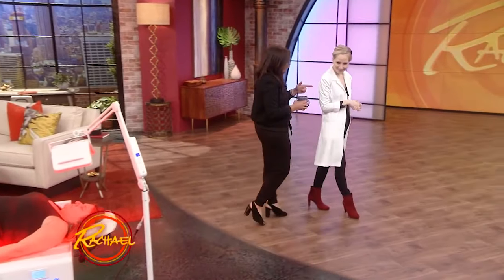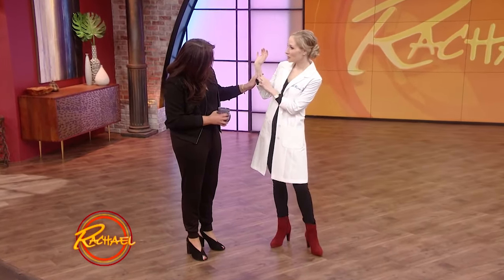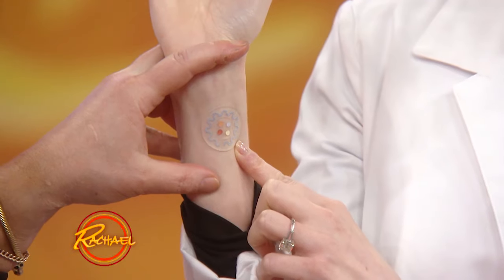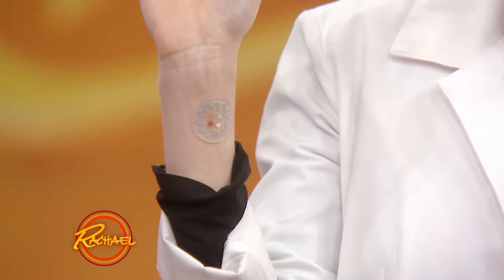We have another little thing that you're actually wearing on your own body. This product is so new, it's not even available on the market yet. What it is, is a sweat patch, and it was developed by researchers at Northwestern University. Basically what it does is it analyzes your sweat to tell you about your health.